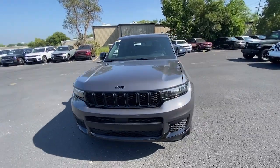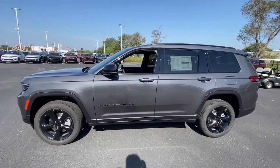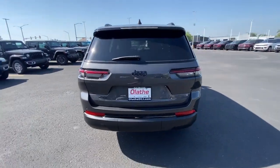Get into the 2023 Jeep Grand Cherokee — the stylish all-terrain SUV that lends comfort, high-performance, and rugged capability.